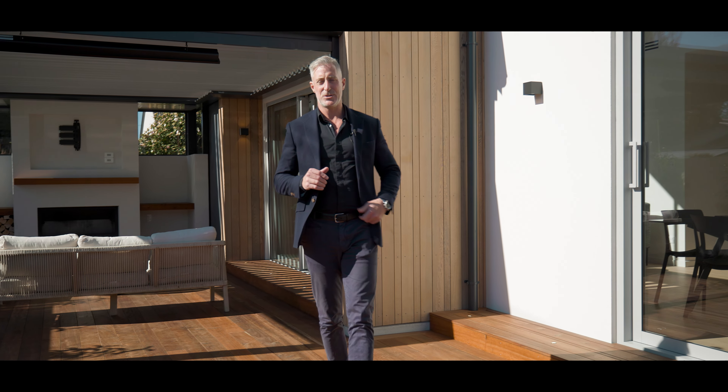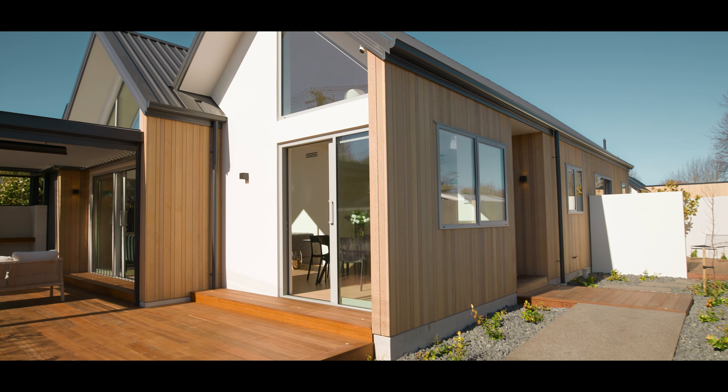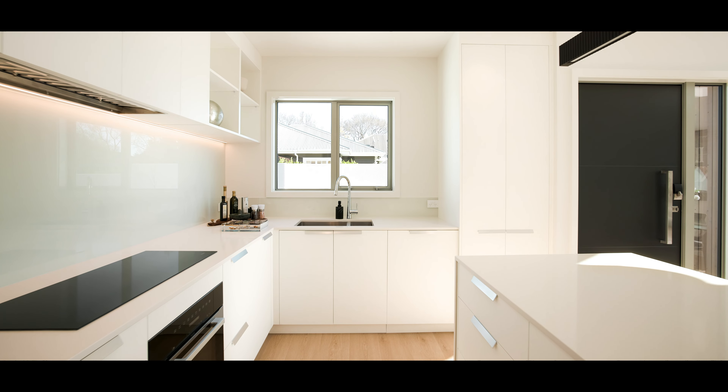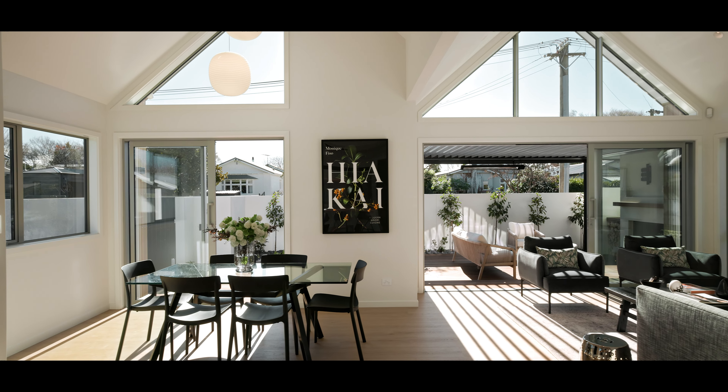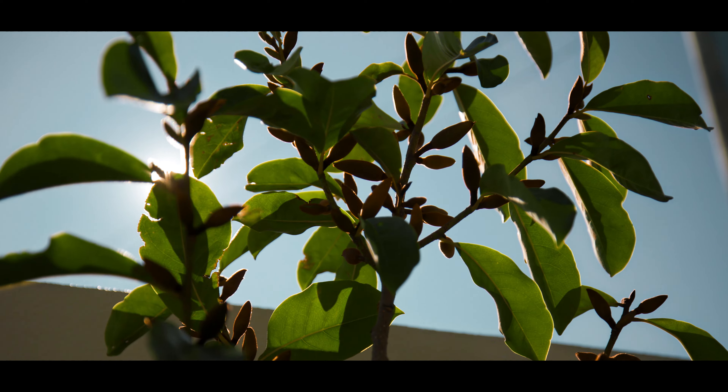Hey guys, we've got something super special for you today. We're in Perry Street in Papua Nui, a wonderful location, and we've got a property that's just been finished — brand new, ready for you to move straight in. The beautiful thing with this property is it's single storey, finished with the most amazing spec you'll see, and it's very architectural and very cool. It's the front townhouse, it's north facing, and gets heaps of sun.